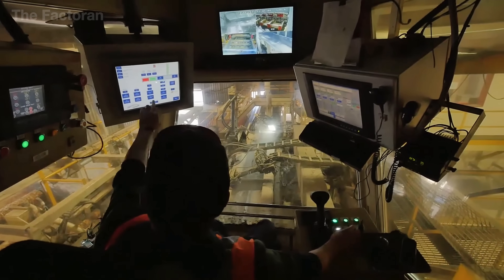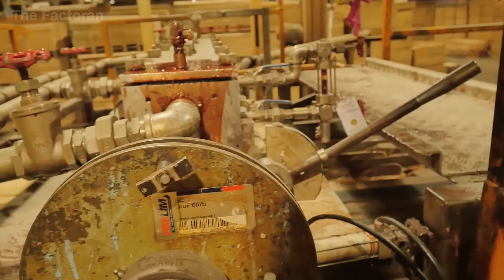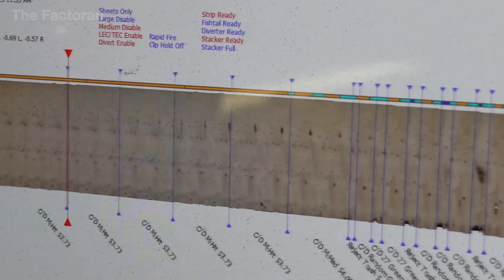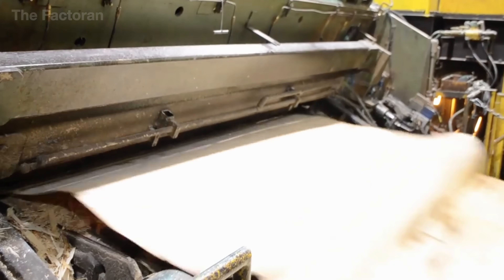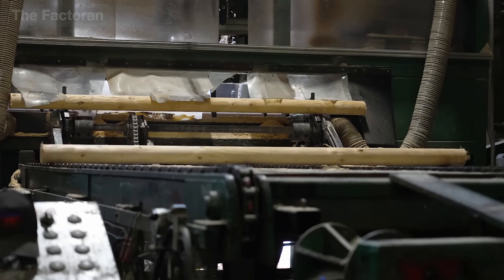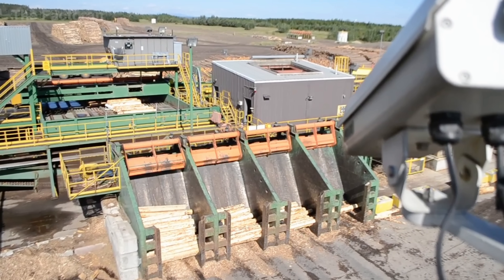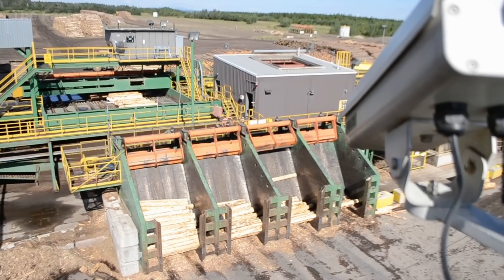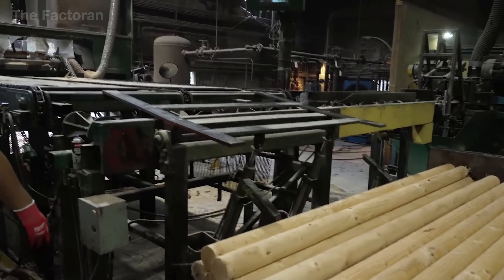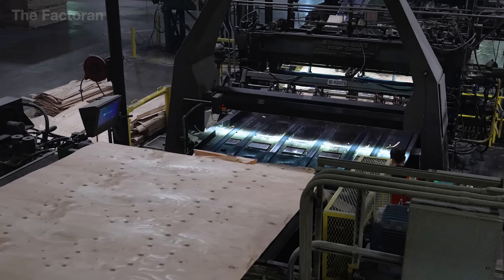Modern control systems integrate real-time thickness sensors, sending continuous data to processors that instantly fine-tune the blade, ensuring every veneer sheet remains consistent — not so thin that it tears, not so thick that it resists pressing. When the log is reduced to a small core that can no longer be peeled, the veneer is cut crosswise into standard panels and stacked neatly. From a single solid trunk emerge flat, smooth, and uniform sheets — the technical foundation behind plywood's extraordinary strength.